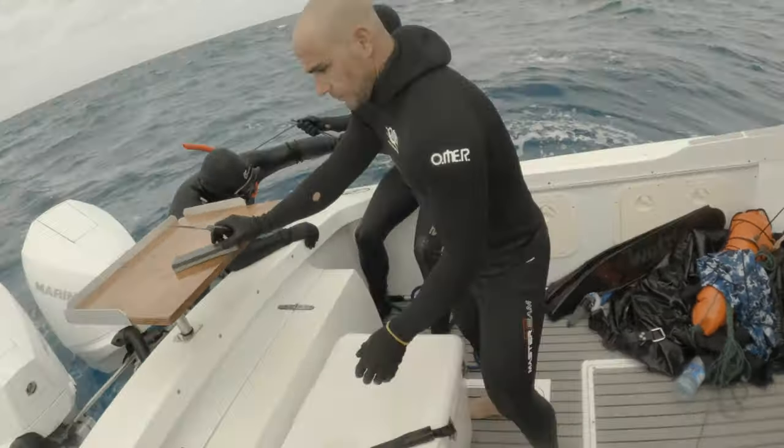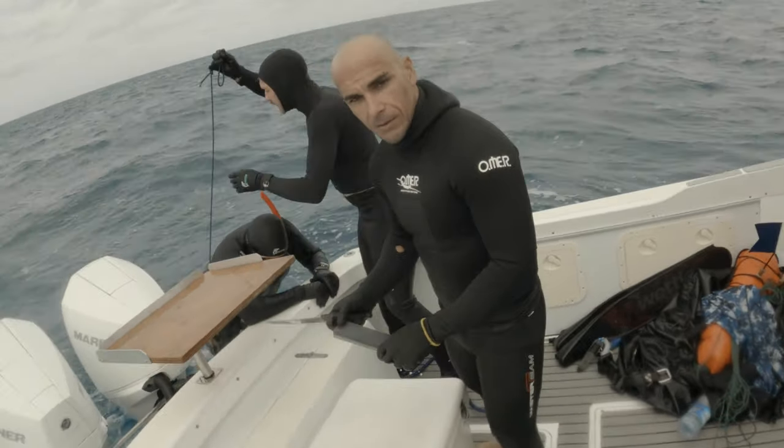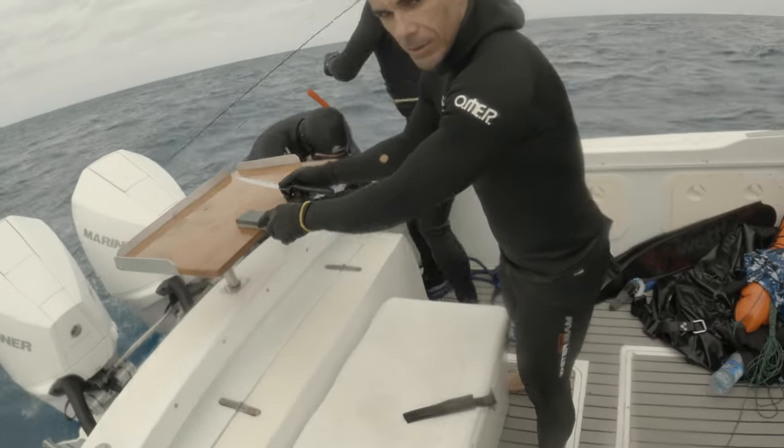In New Zealand we do the opposite — diving behind the rock is no good, you always dive on the front facing into the current.